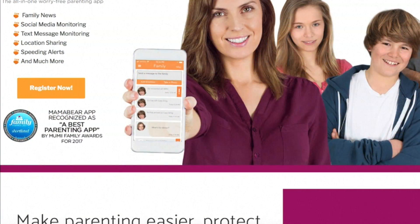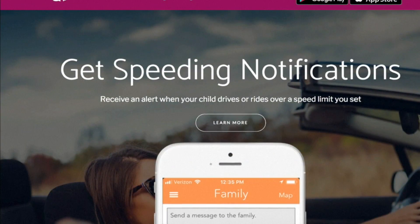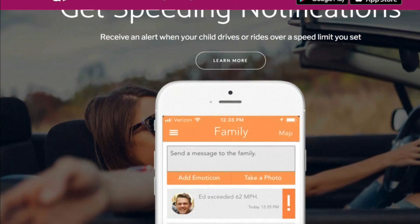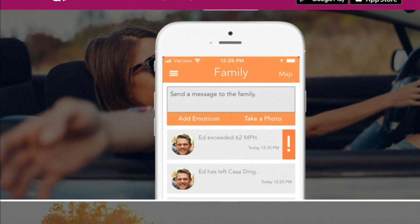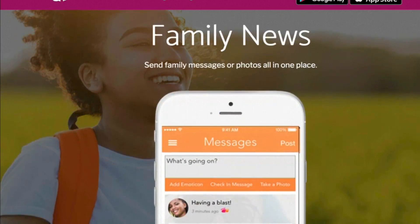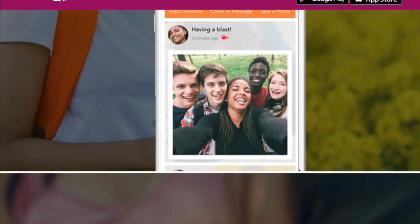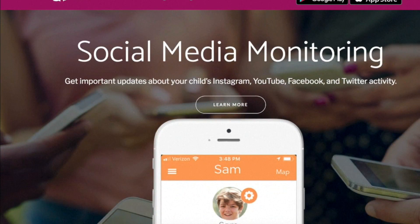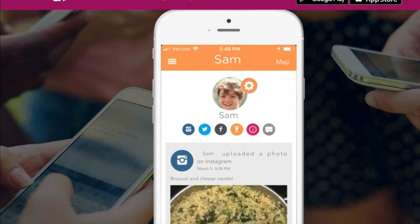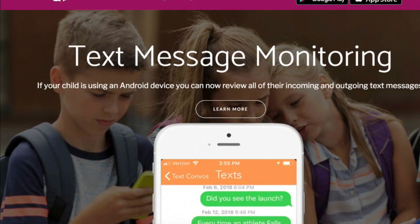The app Mama Bear Family Safety helps parents monitor their kids' location and get updates and messages from them. Children can keep parents updated without having to text or call or check in, and they can press a panic button if they have to. The app goes a step further by allowing users to monitor social media, even get their teens' driving habits. It's free for iOS and Android with premium features available for purchase.